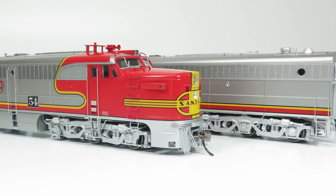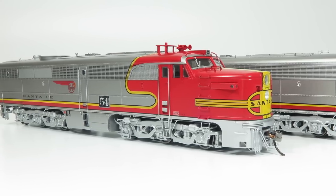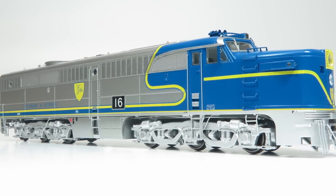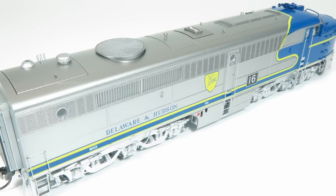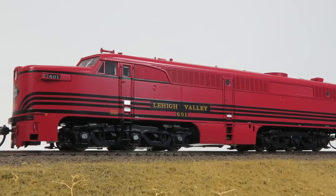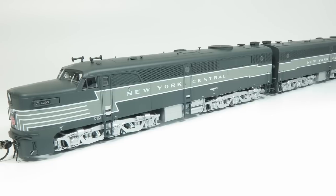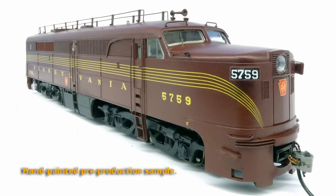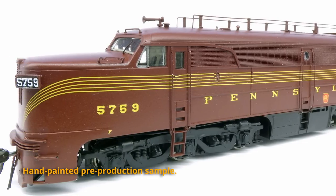Looking at all the other paint schemes available in this first release: we have Santa Fe available in both A units and A-plus-B sets in the Warbonnet scheme. We have three road numbers of Delaware and Hudson — the fourth road number had significant modifications to the side grills, where they were rebuilt with more of an EMD-style grill, while the other three units maintained their Alco details. We have Denver and Rio Grande Western in either single A units or A-and-B sets. Other schemes include Lehigh Valley in single units, New Haven in the delivery scheme, New York Central in A units or A-and-B sets, and single-unit Nickel Plate in the Bluebird scheme. We have Pennsylvania A units or A-and-B sets — PA units have unique Pennsy details including the full train phone antenna on the roof and unique Pennsy number boards.